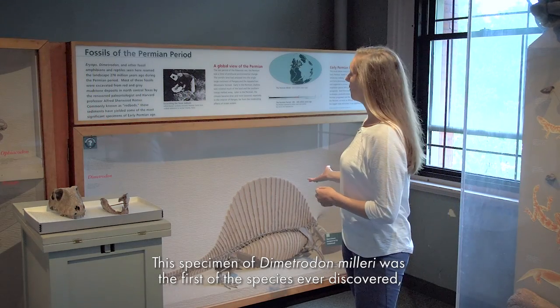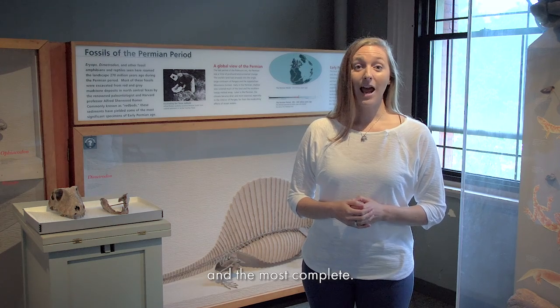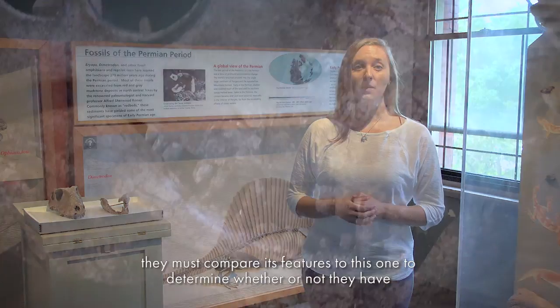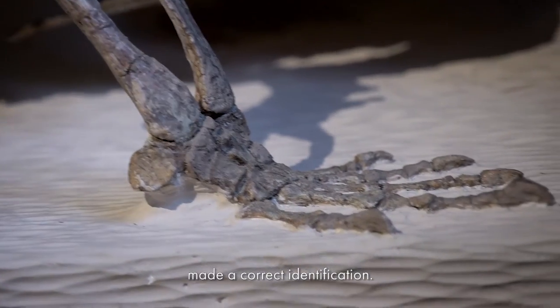This specimen of Dimetrodon milleri was the first of the species ever discovered and the most complete. If a scientist suspects that they have found a Dimetrodon milleri, they must compare its features to this one to determine whether or not they have made a correct identification.